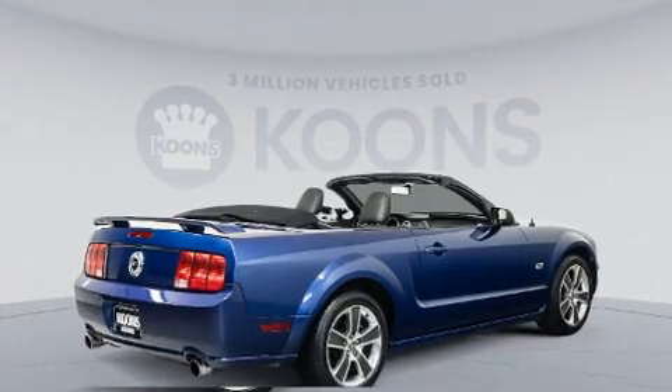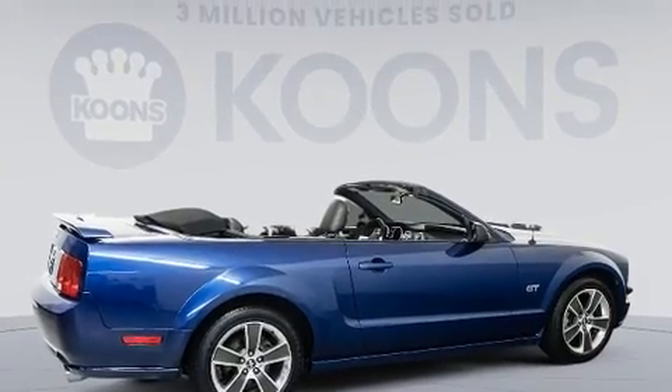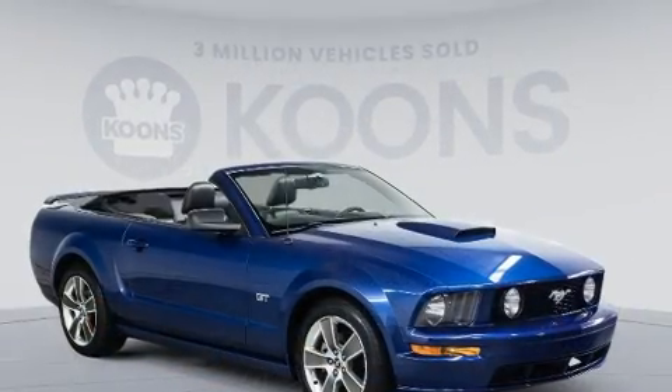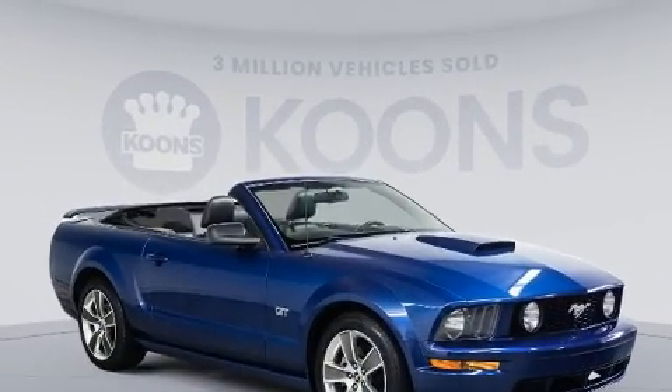All of the premium features expected of a Ford are offered, including a tachometer, a power convertible roof, remote keyless entry, and much more.